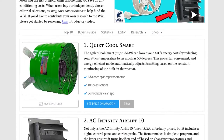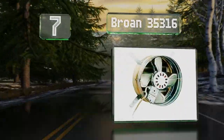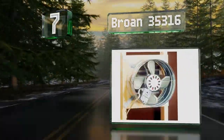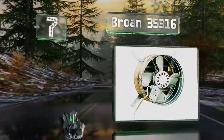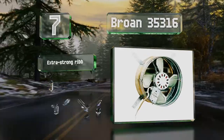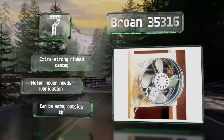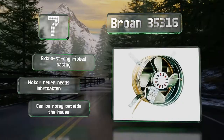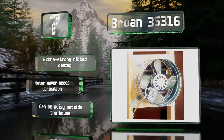At number 7, 14-inch blades enable the Brone 35316 to move up to 1,600 cubic feet of air per minute. If necessary, you can remove the thermostat with a screwdriver and place it a few feet away to improve the accuracy of its temperature readings. It features an extra-strong ribbed casing and a motor that never needs lubrication, but it can be noisy outside the house.